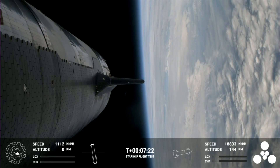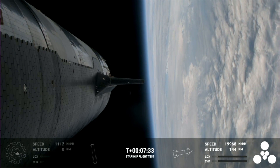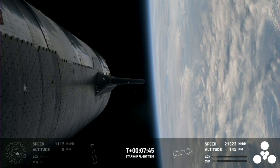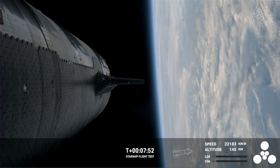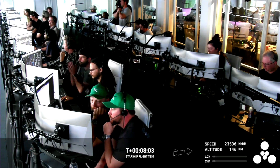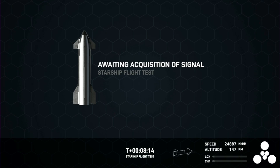Ship continuing to look nominal with its ascent burn, lasting about six minutes total. We're expecting this burn to end just after T-plus-eight minutes, about a minute from now. Congrats to the team — making it this far is farther than we've gone on flight two. We've demonstrated controlled ascent, hot staging, and controlled entry of the booster, though it stopped just short of the engine relay. That's something we can learn for the next one.